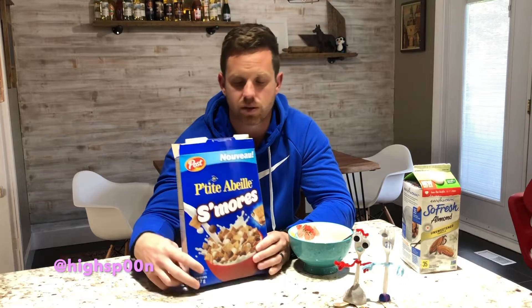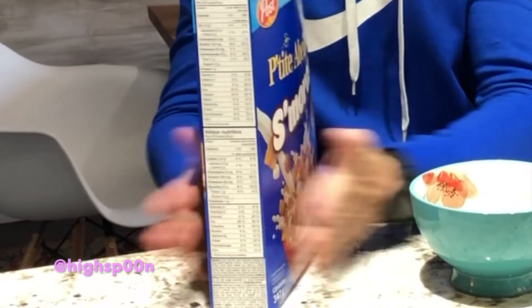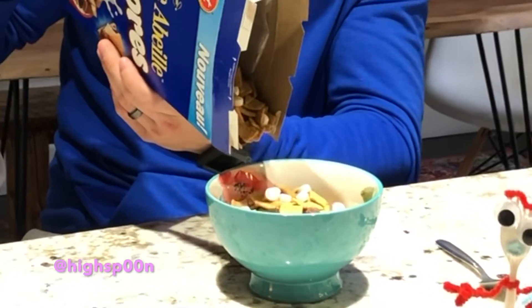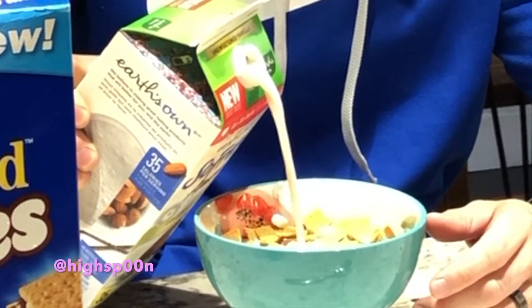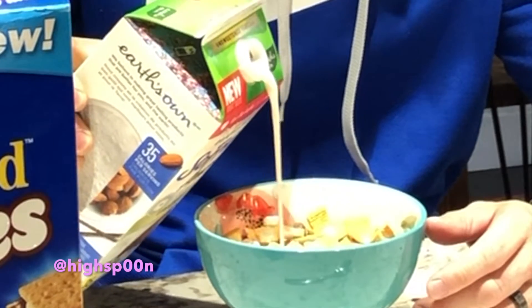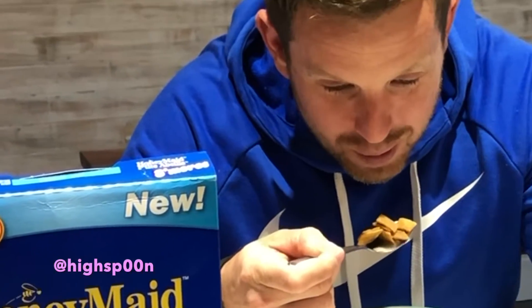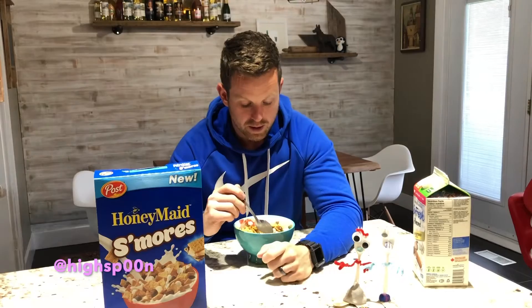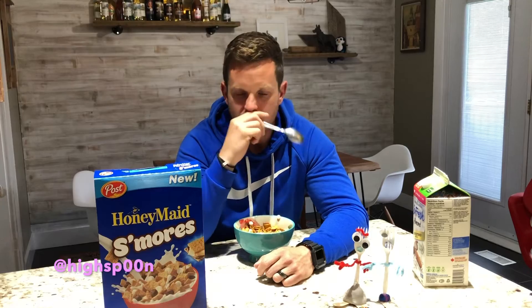I'm not sure — it kind of tastes like a mix between a lot of cereals. The marshmallows have to get a little bit of milk on them. There's almost like a creamy taste. It seems to fade a little after you've had about 10 bites.